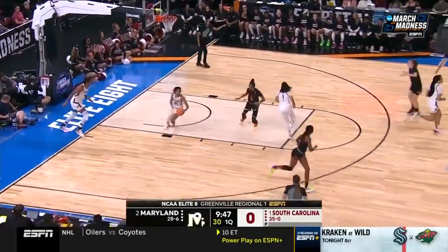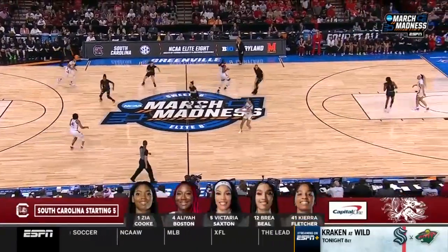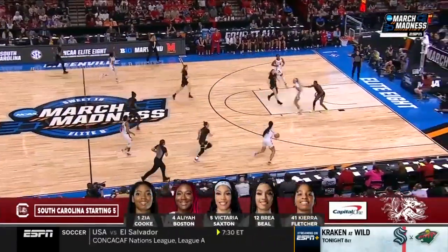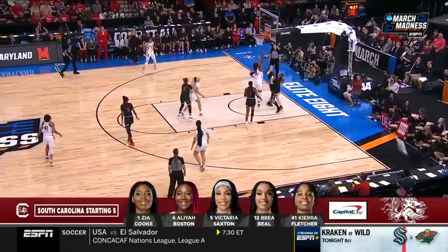Game by Brenda Freeze. Check out tonight's starting lineup brought to you by Capital One. Big size advantage for South Carolina, led by Boston right here.